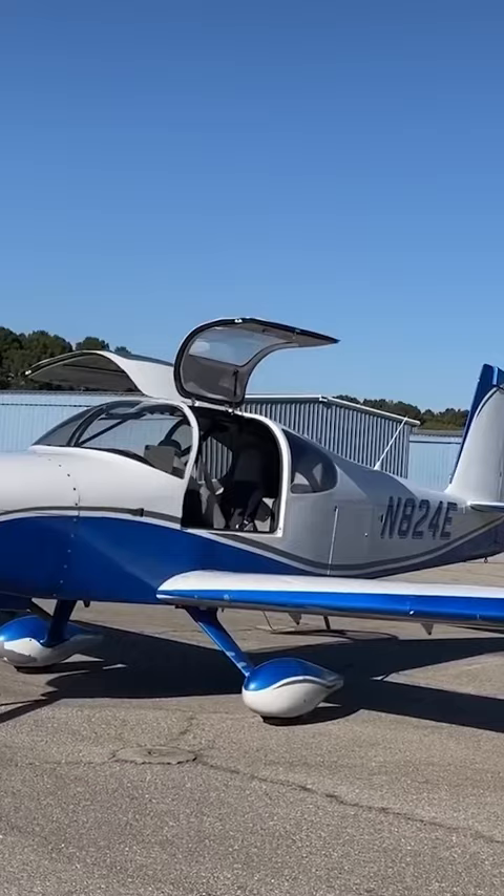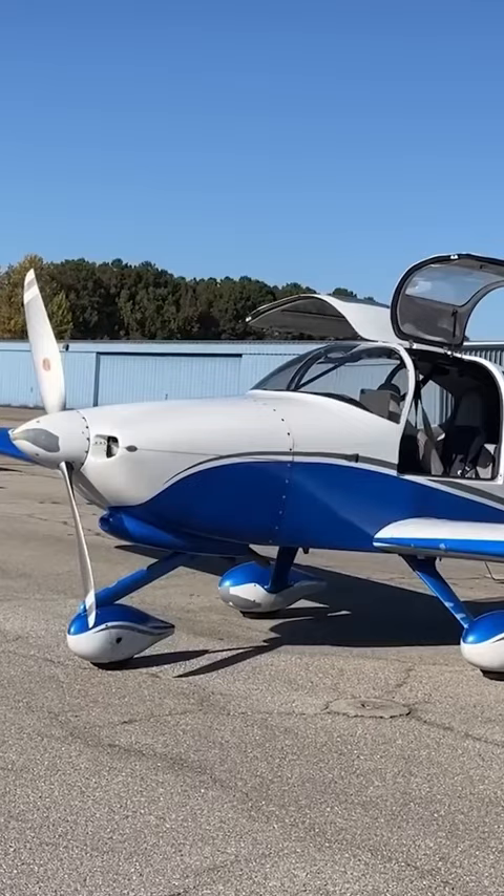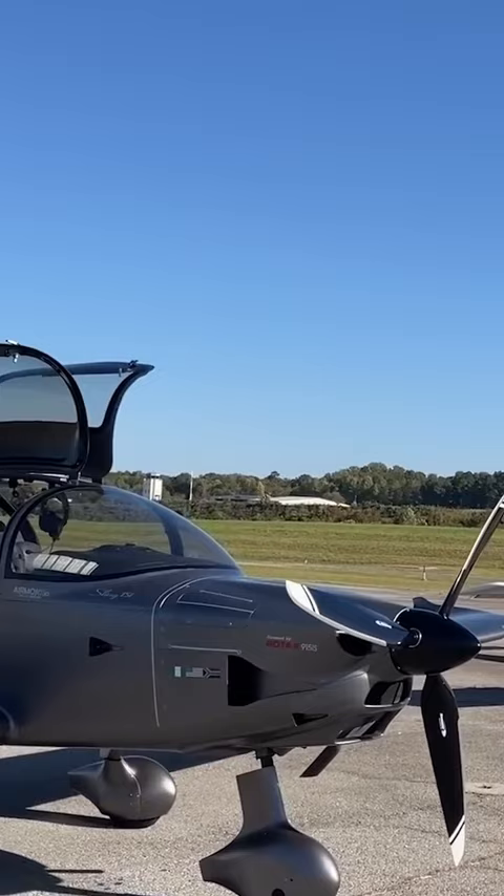The RV-10 uses a conventional engine, which also requires a manual constant speed prop, whereas the Sling TSI uses a more modern FADEC engine and an automated constant speed prop.